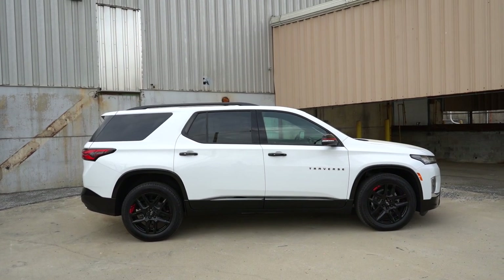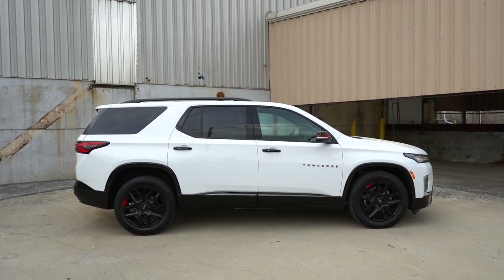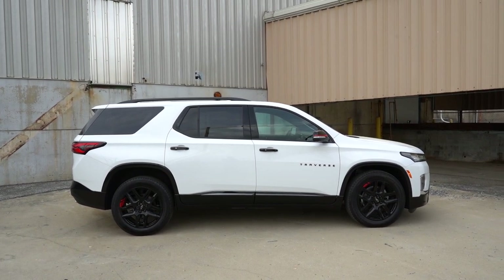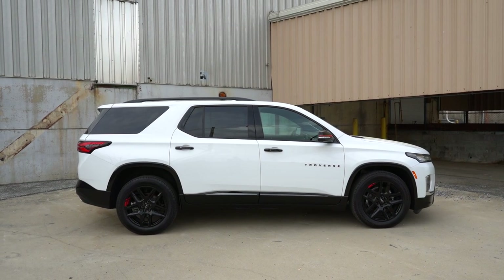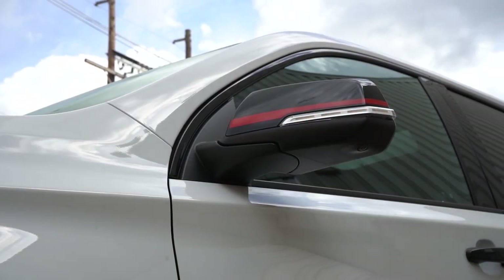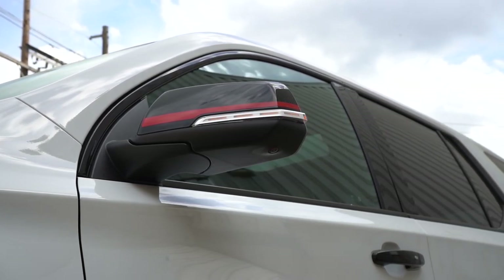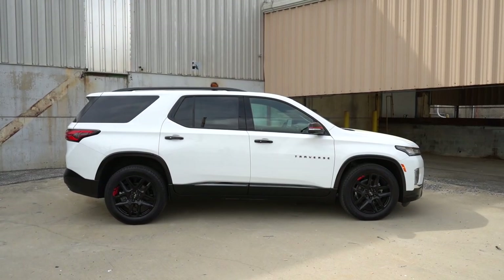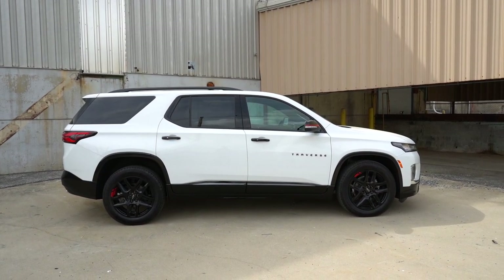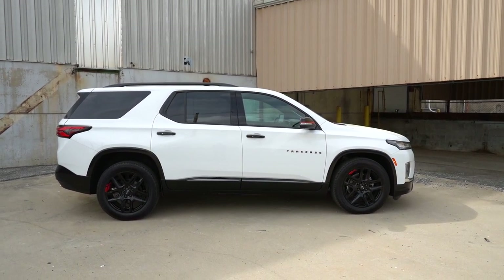Starting at the top: roof rails come standard on the LT Cloth trim level and up. Chrome window surrounds come standard, however if you go with the Redline Edition package you'll get gloss black window surrounds, gloss black door handles, and gloss black side skirts and cladding. Rear privacy glass comes standard across the board. Power adjustable black side mirrors come standard on the LS; body-colored side mirrors are standard from LT Cloth and up. Heated side mirrors come standard for every single trim level.